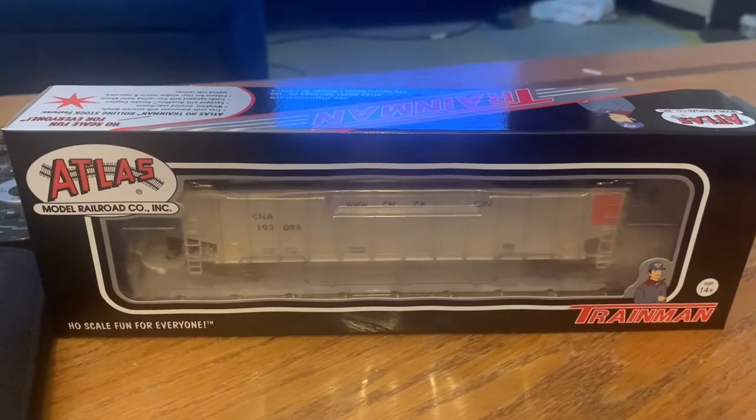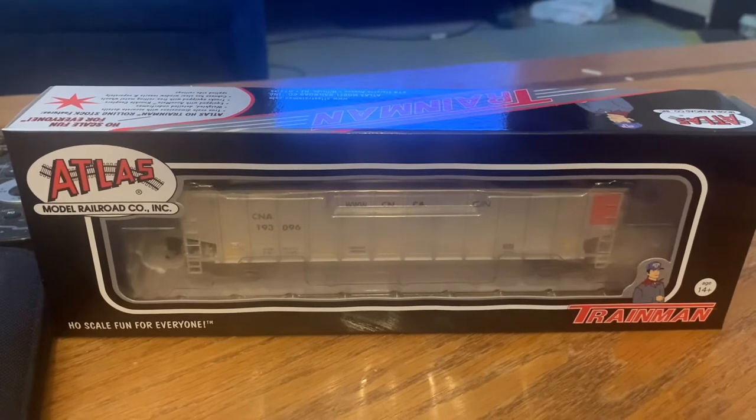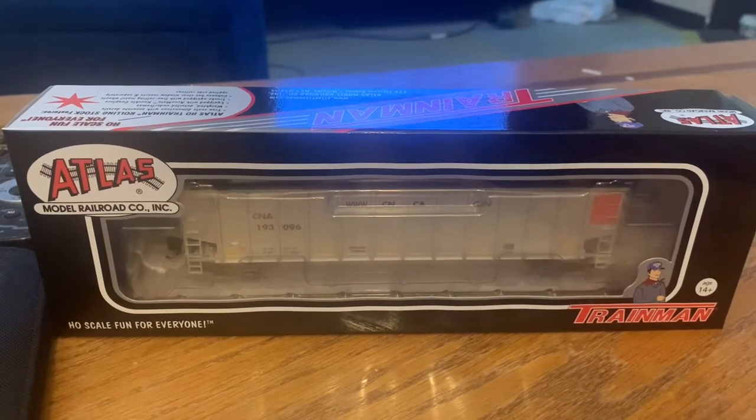Hey guys, above zero three one here again, about to do another review on a couple of cars I just picked up from Otter Valley a few weeks back. Today we're going to be talking about and reviewing the HOTM aluminum coal gondola in the Canadian National dot CA scheme. Hope you guys are ready — I'll do an unboxing, a quick review of the car, and compare it with a couple of other cars of this type that have a different name. Let's crack on.